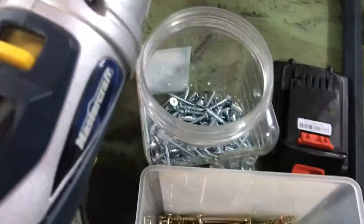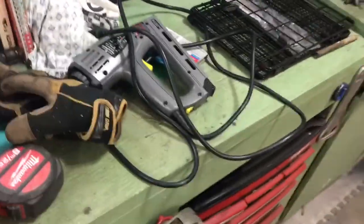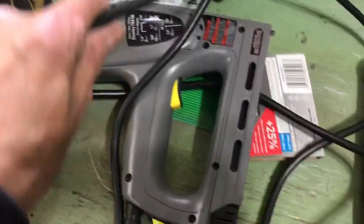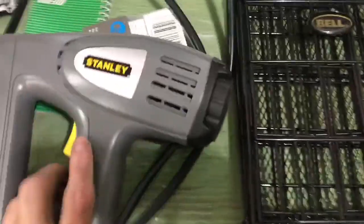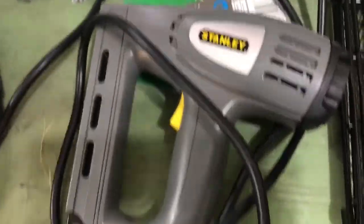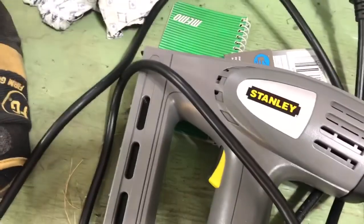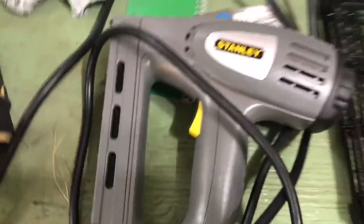Bunch of screws, more screws, drills, saws, levels. Electric stapler — this thing's awesome, well worth the 40 bucks I paid for it. If you're doing lots of repetitive stapling, I highly recommend one of these. This one's a Stanley — put staples in, plug it in, and boom boom boom. It actually does short brads too.